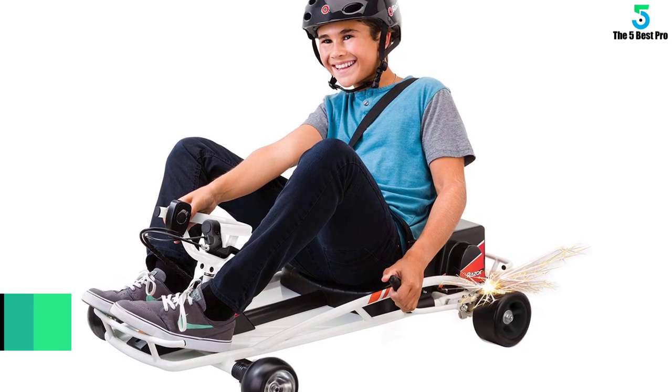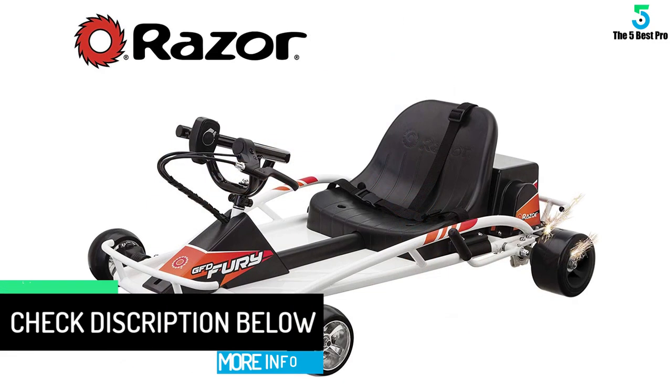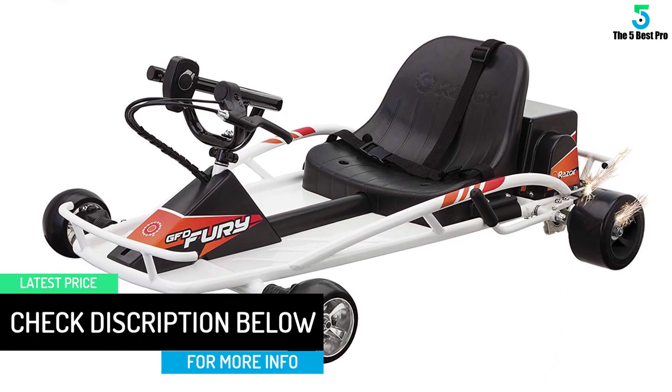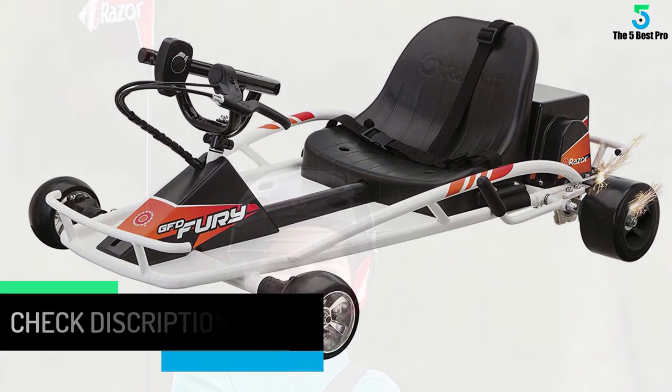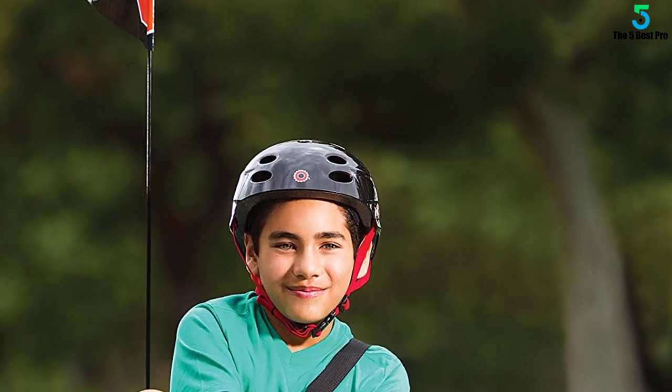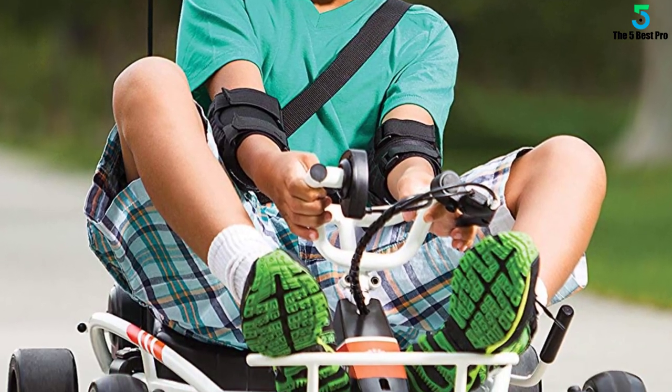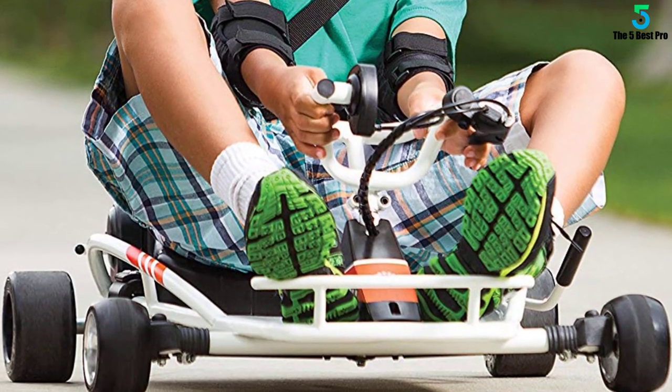Your child will be able to adjust the speed according to their comfort levels, meaning that they can switch up from slow to fast and vice versa, as long as they do not exceed 12 miles per hour. Let your children look cool while they have fun too. This go-kart's spark bar also comes with a spark cartridge that can be replaced.